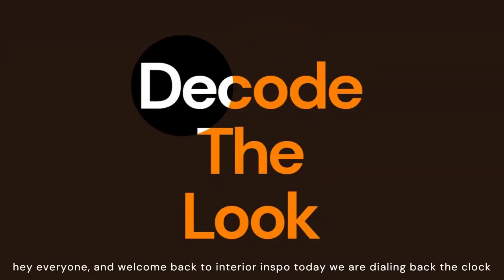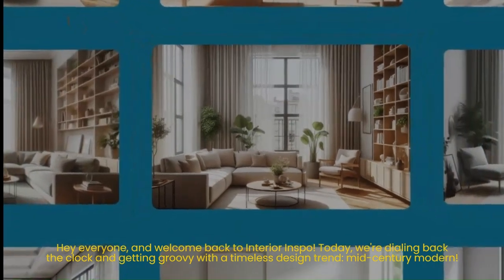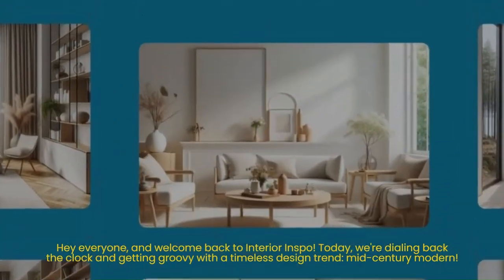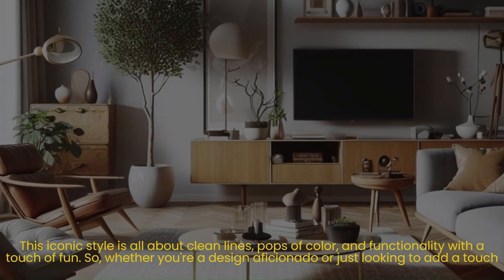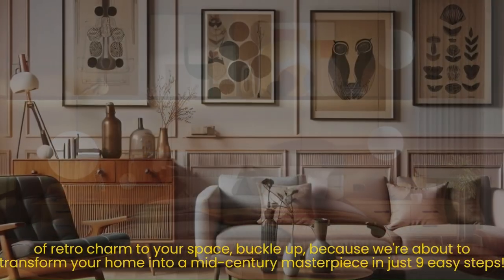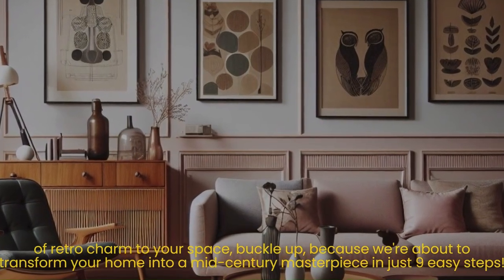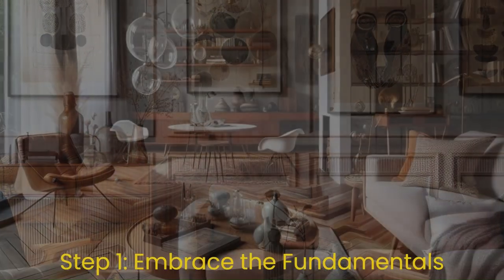Hey everyone, and welcome back to Interior Inspo! Today we are dialing back and getting groovy with a timeless design trend: mid-century modern. This iconic style is all about clean lines, pops of color, and functionality with a touch of fun. Whether you're a design aficionado or just looking to add a touch of retro charm to your space, buckle up — you're about to transform your home into a mid-century masterpiece in just nine easy steps.